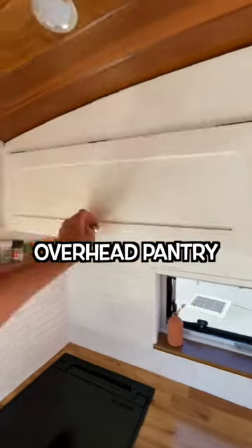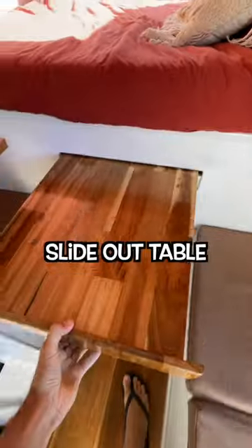Kitchen benchtop extender, overhead kitchen pantries, slide-out table.